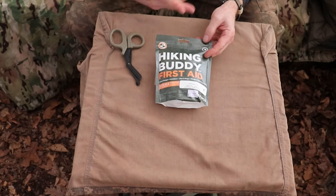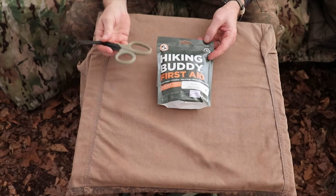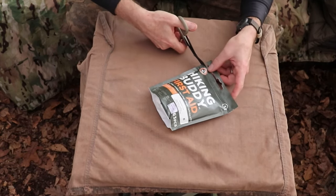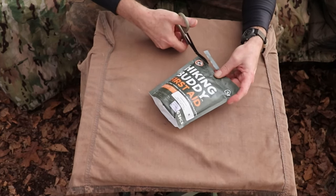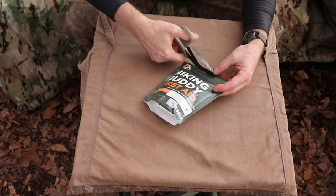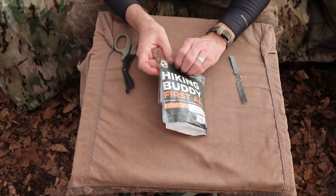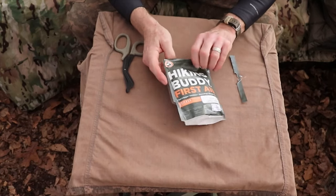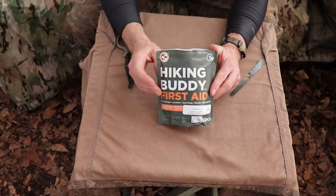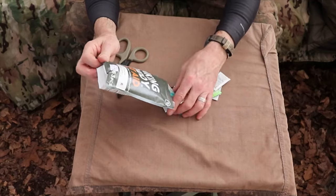I'm going to go ahead and open this up and take a look at the contents. You already saw what the list of contents is — we're just going to see how they're packaged, sub-packaged, and do a little layout to see what's in there. The EMT shears do not come with it. Since everything in here is individually packaged and sealed, the packaging actually has a Ziploc seal on it, so I'm not too worried about opening it up. Wow, that's a lot of stuff. It's one thing to see the list, but it's another thing to actually see the actual contents.